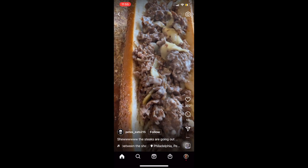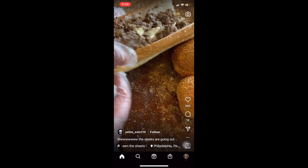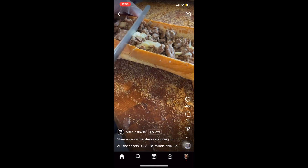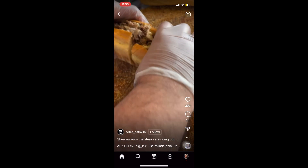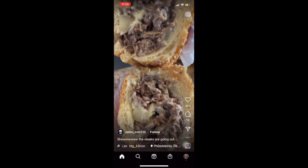I want to tell you that if you come here to the Lehigh Valley, they serve Philly cheesesteaks with red tomato sauce. Do not let them put red tomato sauce on your sandwich. If you want to get the red tomato sauce on the side, that is what I would recommend.